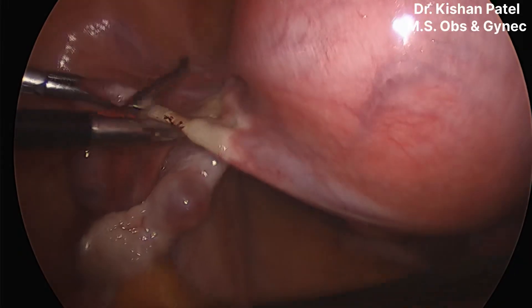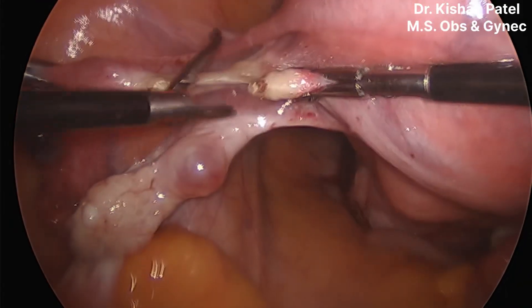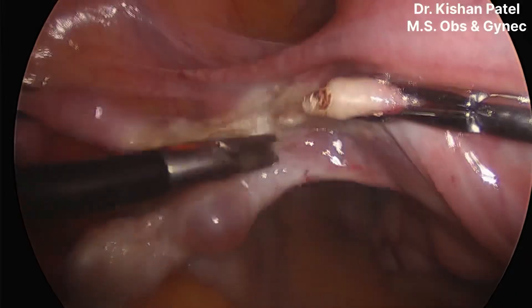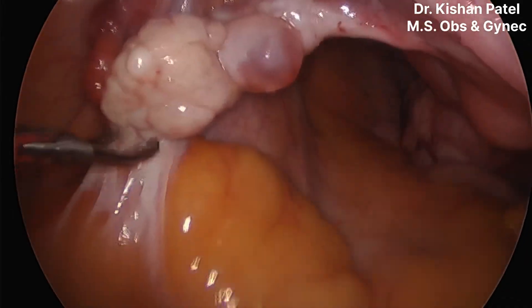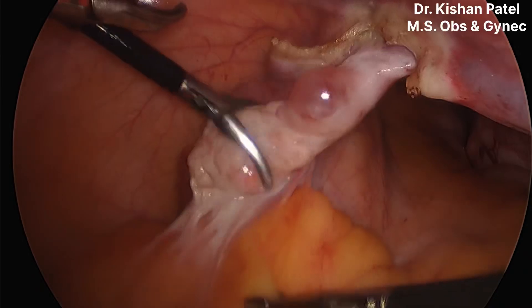This is a case of previous two-year cesarean section, so we need to separate the bladder using the lateral window technique. We are not changing our steps — we are cutting cornual structures, starting with the fallopian tube. You can see the ovaries are densely adherent to the bowel on the lateral part.